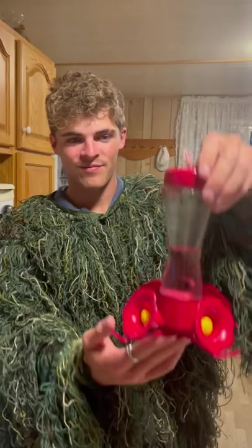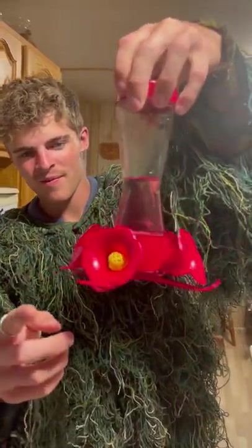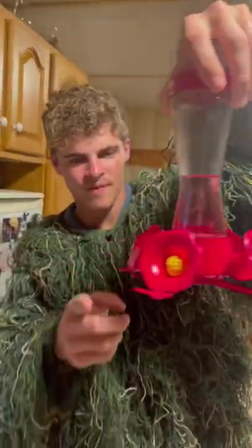After a huge success for day one, I believe day two is where it's all going to happen. We will be removing the perches from the feeder and using my finger instead. Stay tuned for day two.